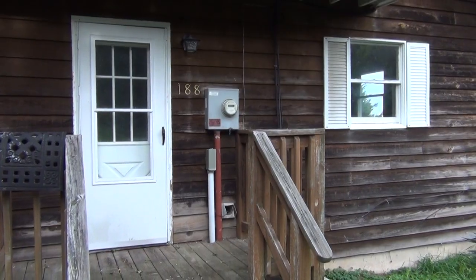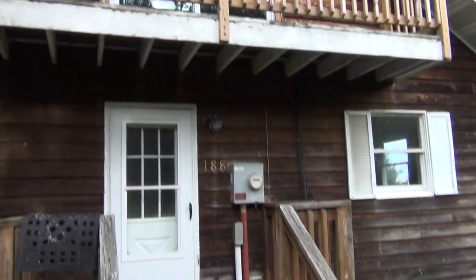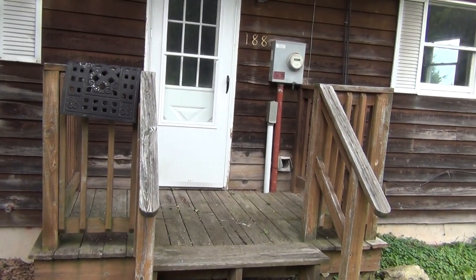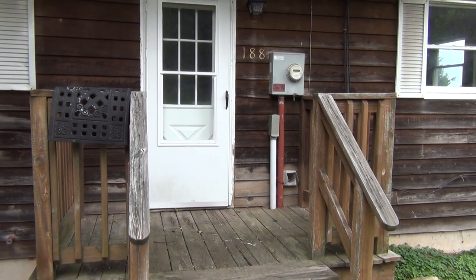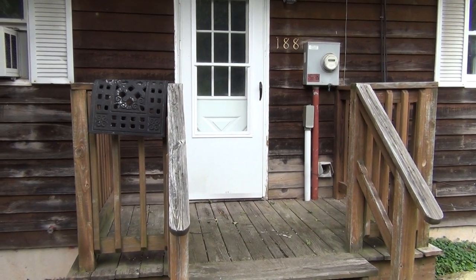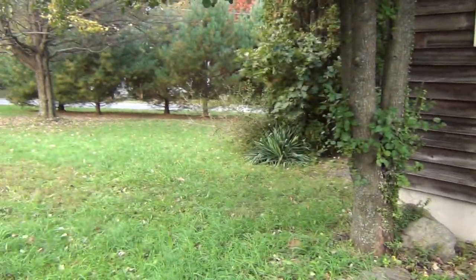Pete Gustis here for our property preview of this foreclosure at 188 Totem in Lake Winona. My cell is 570-640-3535, that's 570-640-3535. Or my other business line, 610-209-9219. Look forward to helping you soon.